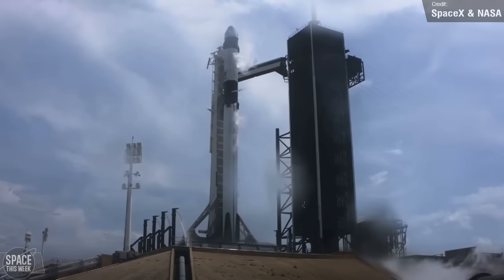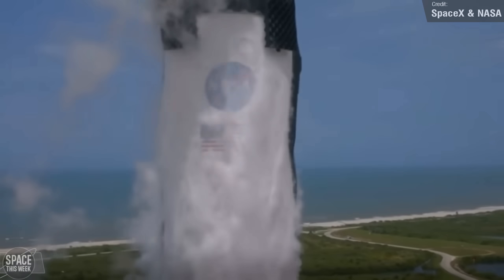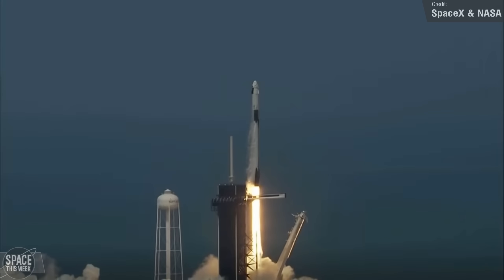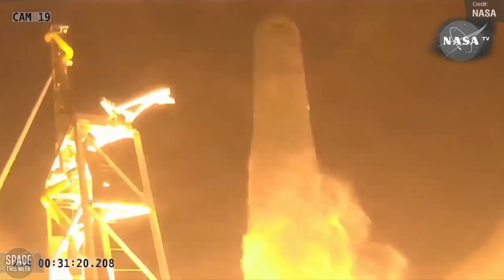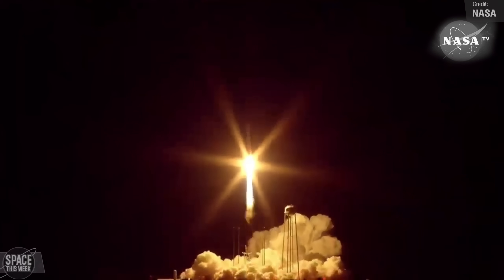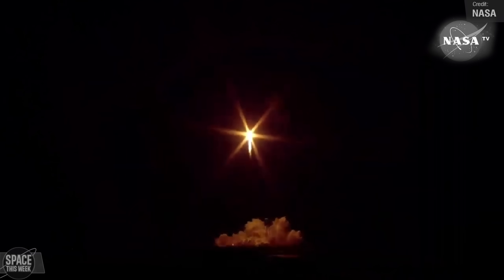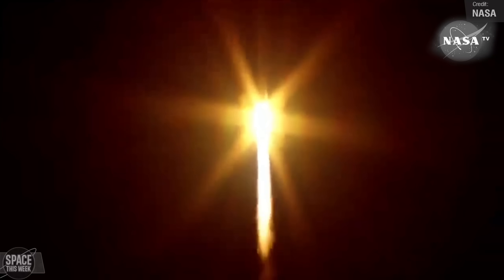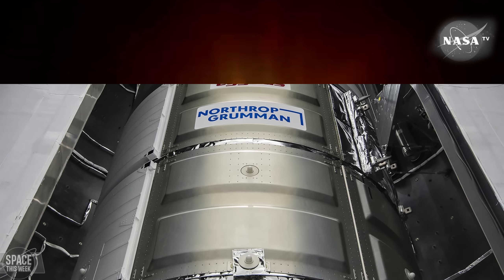The United States has a few ways of getting to the International Space Station. For crew, the only option right now is SpaceX's Crew Dragon, with Starliner still facing delays. For cargo resupply there's SpaceX's Falcon 9-launched Cargo Dragon or Northrop Grumman's Cygnus, normally launched on their Antares rocket. However, Antares is no longer an option due to the Russian invasion of Ukraine — the rocket's engines come from Russia and its booster from Ukraine. A new Antares 300 series is under development but not ready yet, so for now Cygnus will launch on Falcon 9.